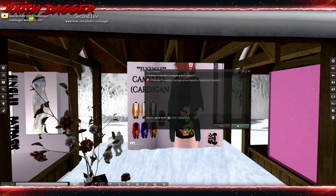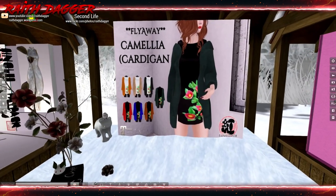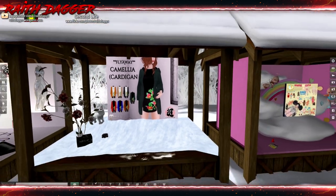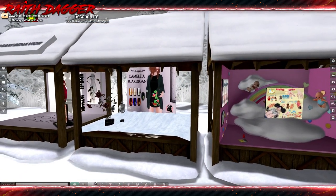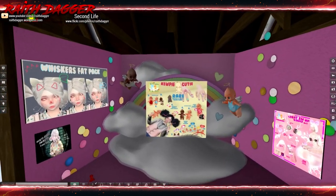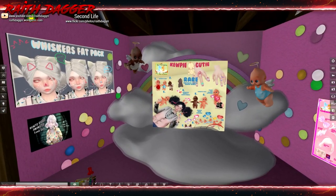Fly Away cardigan, Maitreya, 120. That's by Fly Away — just making sure that was the name of the cardigan.